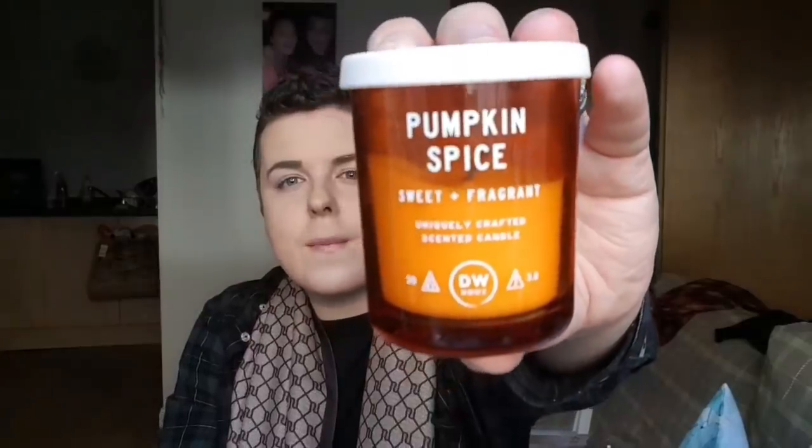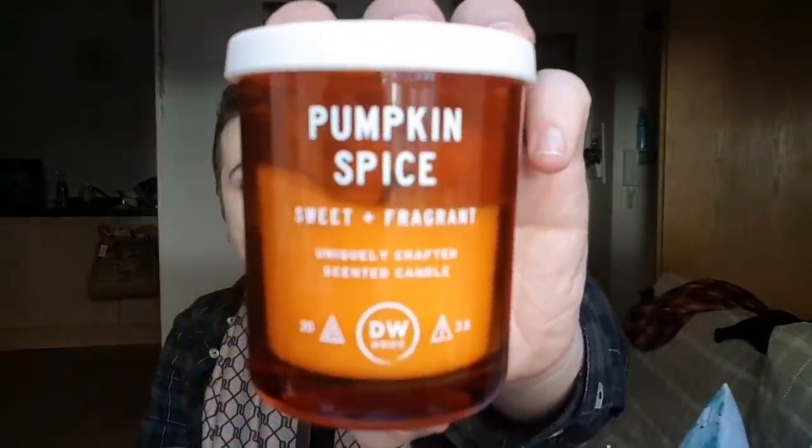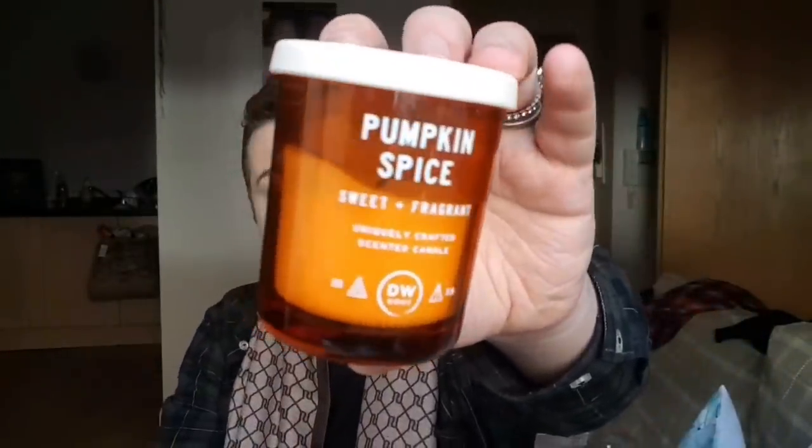I'm also loving the DW Home candles from TK Maxx — this one was £2.99 in the scent pumpkin spice. It's stunning and I really like the silicone lids too. I highly recommend the DW candles from TK Maxx — even the three-wick ones were only about £7.99 or £8.99. They throw such a good fragrance. I've gone a bit candle crazy the last couple of weeks!